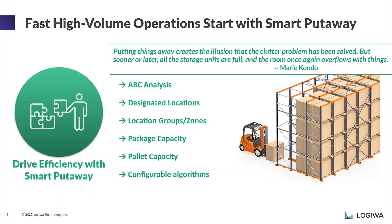If you have specific areas designated for certain items or customers, you can use an algorithm that says this item belongs to customer A, so it needs to go to this location group. Another key algorithm is package capacity or pallet capacity. If you have space for only one pallet at a location, you don't want the system to suggest putting a second pallet there. Each location's capacity — one pallet or maybe ten cases — directs the system to place items in a more efficient way.